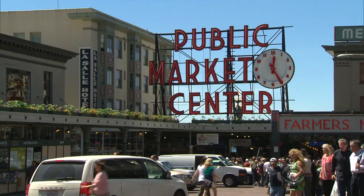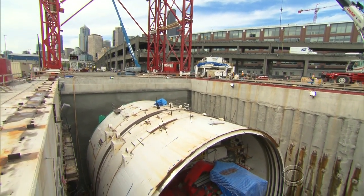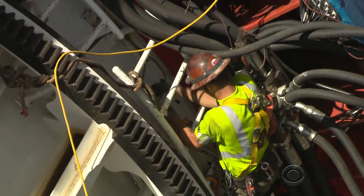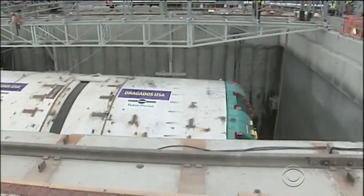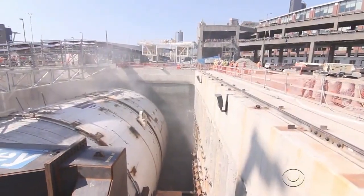But deep beneath Seattle, the huge drill may have hit an equally huge boulder, or perhaps some long-buried construction from the city's early days. Wells are being drilled to lower pressure from groundwater in front of the drill. Divers may then be sent in to find out what's made the world's biggest tunnel-boring machine grind to a halt.